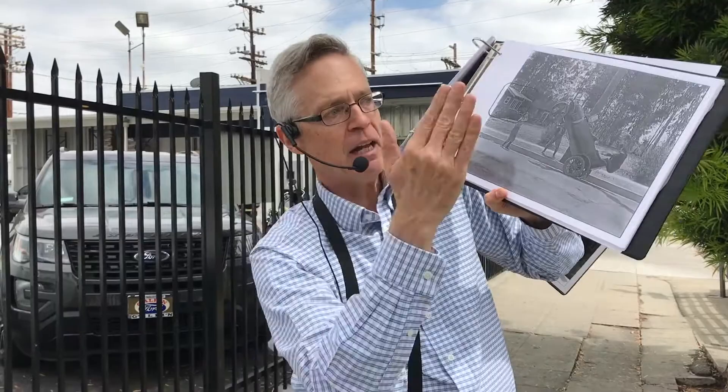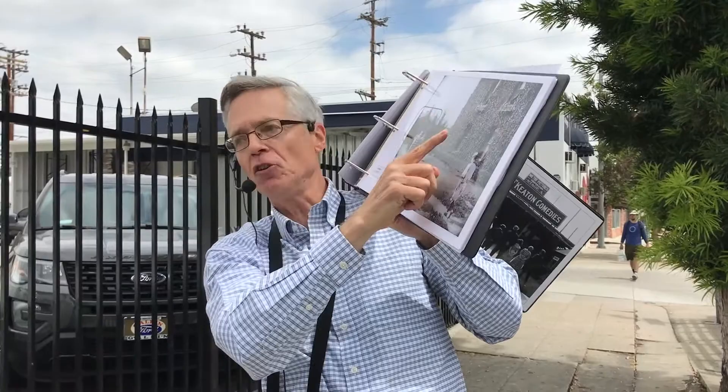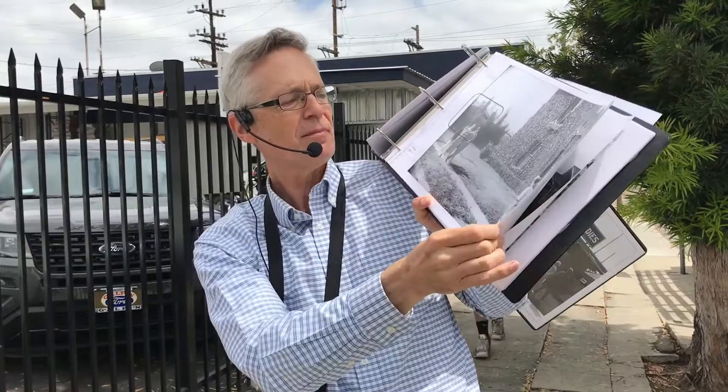The south end of the small lot had a bungalow at 1007 Cahuenga. In a scene from The Scarecrow, Big Joe tips over the Model T right across the street from the lot — there's that bungalow. During College, they built a two-story dormitory set right here, with hooligans tossing Buster in a blanket, and to the south on the left is 1007 Cahuenga, the same bungalow.